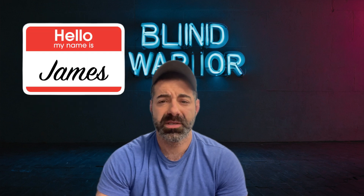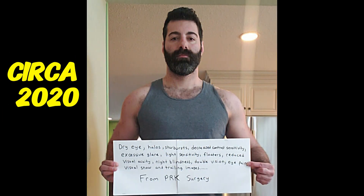My name is James and I've been living with laser eye surgery complications for close to six years now, and I also have large pupils.